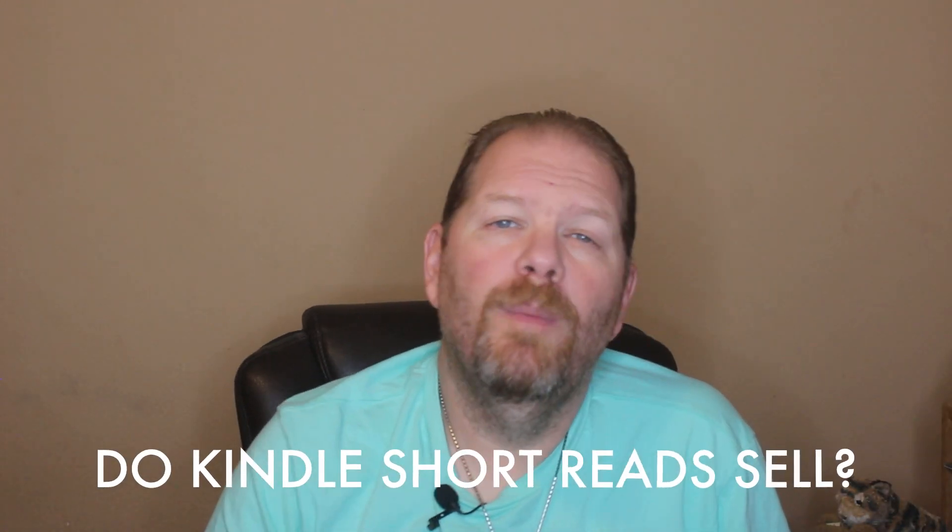Hey Write Writers, Keith Wheeler here back with another video for you. Today we're going to talk all about Kindle short reads. I've been getting a lot of questions recently about Kindle short reads — do they sell, and is it still a profitable way to publish books? Today we're going to answer five of the most common questions I get about Kindle short reads.